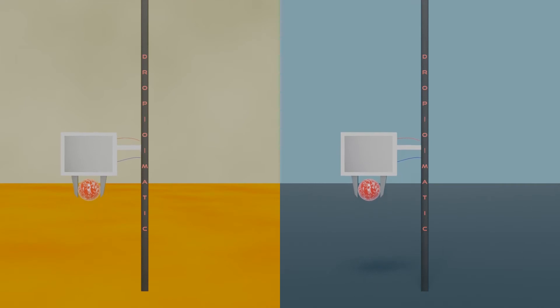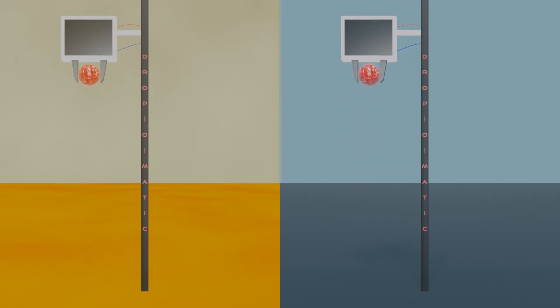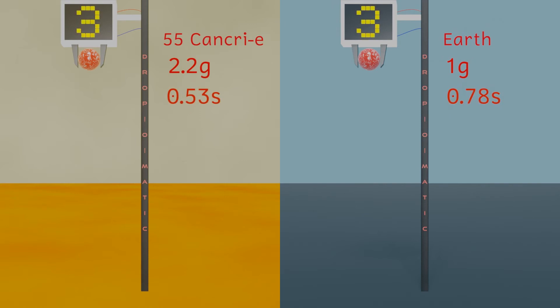Given the size and mass of the planet, it's likely to have a surface gravity of 2.2 times the gravity here on Earth. To think about how this would feel, imagine giving yourself a piggyback all the time — that's roughly how 2G force would feel: not deadly, but certainly unpleasant. Your heart would have to pump much harder to get blood to your brain, so all in all not a very nice experience.